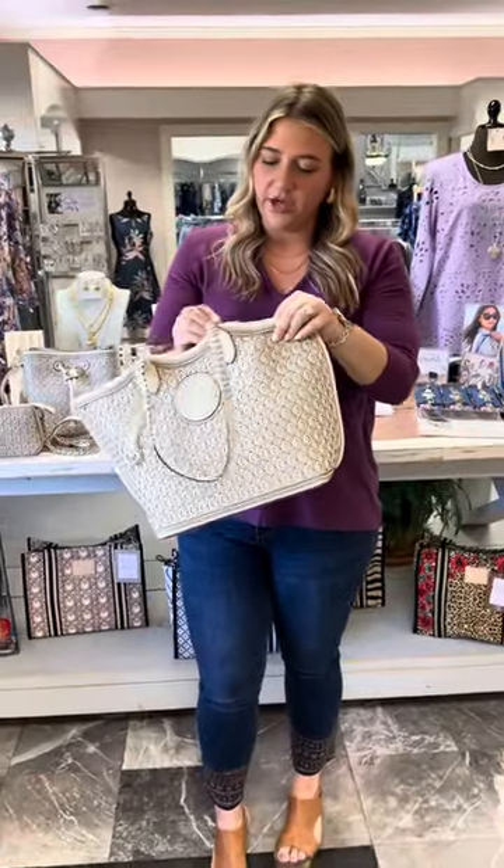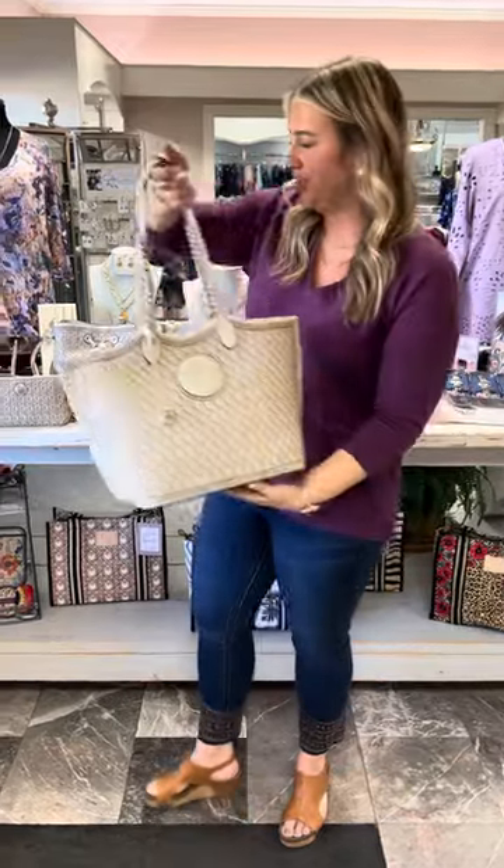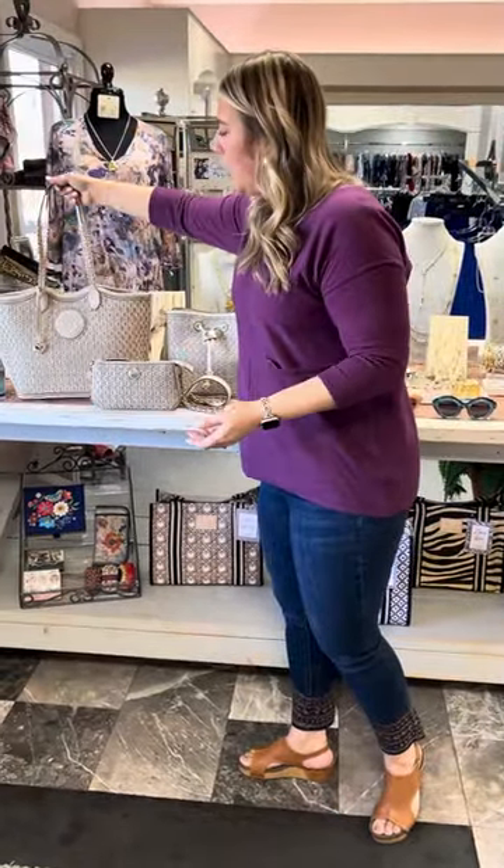This big tote bag is called the Reva Tote, priced at $495. With the purchase of this, you would also get the free canvas tote bag. We also have our loyalty program — for every $300 you spend with us, whether it's Brighton or anything else, you get a loyalty card, and when that card is full you get a $20 gift card to spend next time. So that's a double bonus.